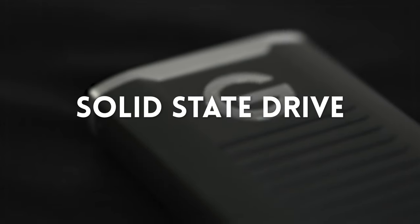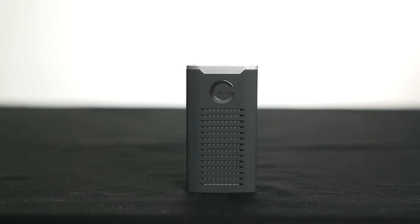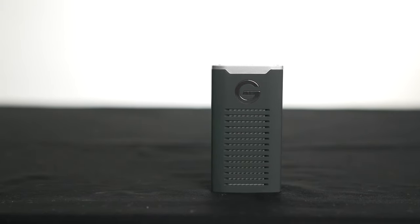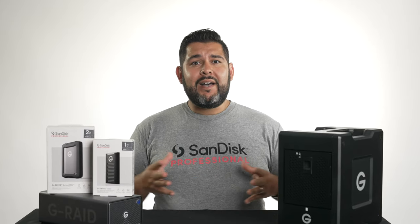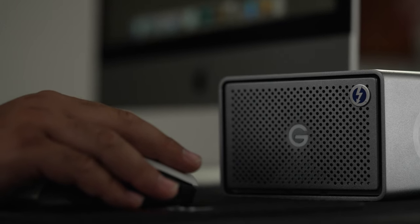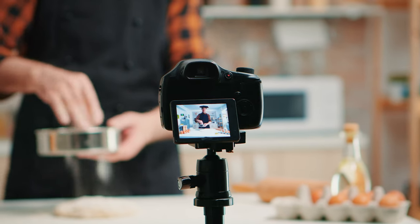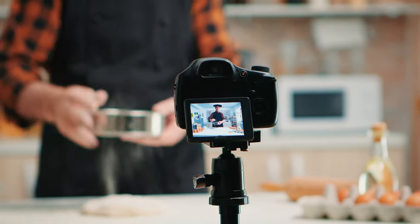A solid state drive uses flash memory with no moving parts and offers faster read and write speeds. These drives are often super portable, silent, but tend to be more expensive than spinning hard drives. Depending on your workflow, you'll want to make sure to choose the right read and write speeds, whether you're using it as an external storage space or for working with raw images and 4K video. You'll want to choose the appropriate drive with the speeds you need to match the task.